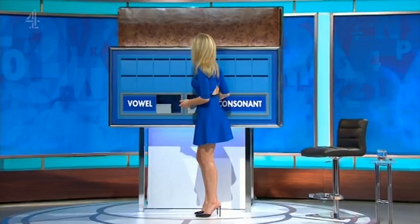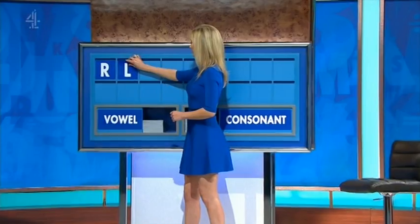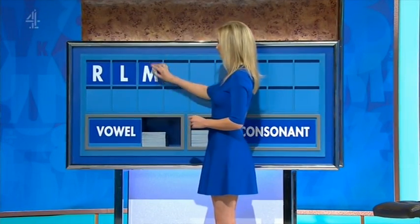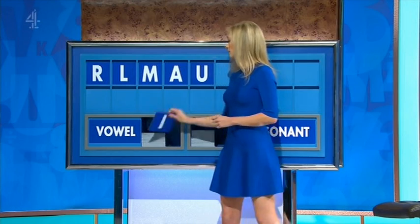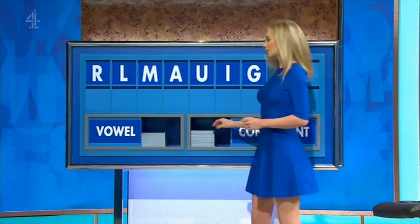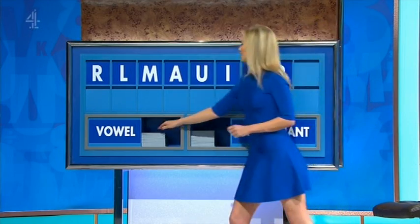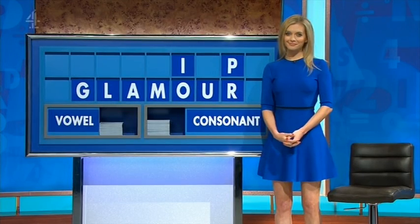You may think you start today with R. Another consonant? L. Another? M. A vowel? A. Another vowel? U. Another one? I. A consonant, please. G. Another consonant? P. And one more vowel, please. And lastly, O. At the corner, Susanna, Susie. We... Kapooram.